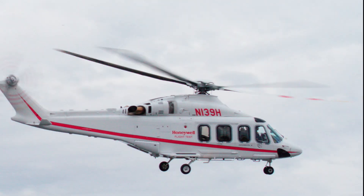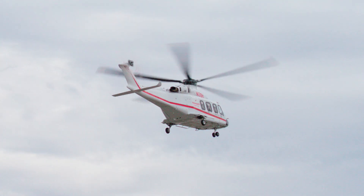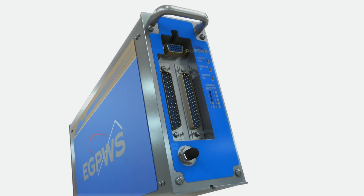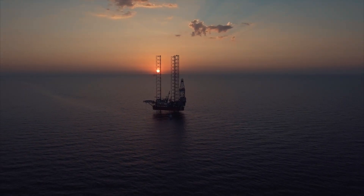Honeywell's Dash 036 update gives pilots an extra set of eyes in the cockpit, monitoring critical flight parameters relevant to offshore operations. The Dash 036 update to the Mark 22 is available soon. Talk to a Honeywell representative today.